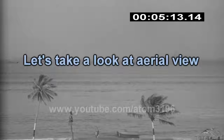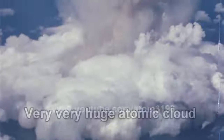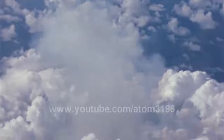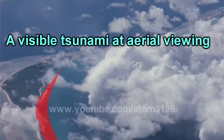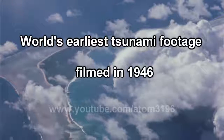Now, let's look from the bird's eye view. The tsunami wave was still in the middle of the sea. It's much more clear from the air that the waves were heading towards this small island. This was the first color film recording of tsunamis.